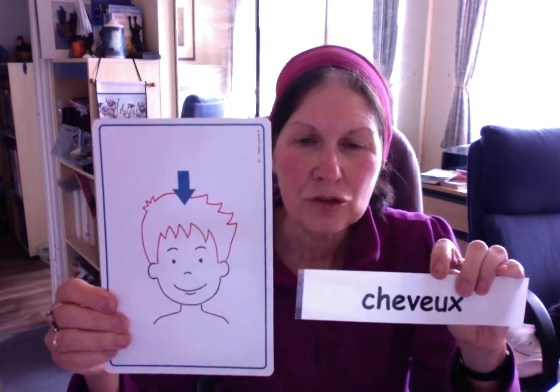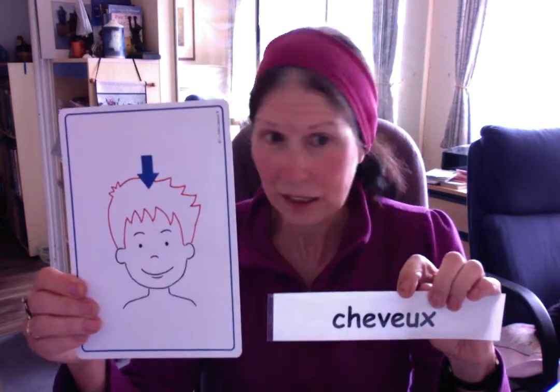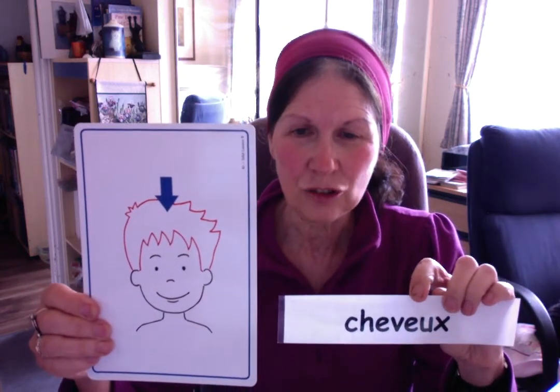Les cheveux. Which looks a bit like cheval. Imagine a pony with a big ponytail like me. Okay? Alors, les cheveux.